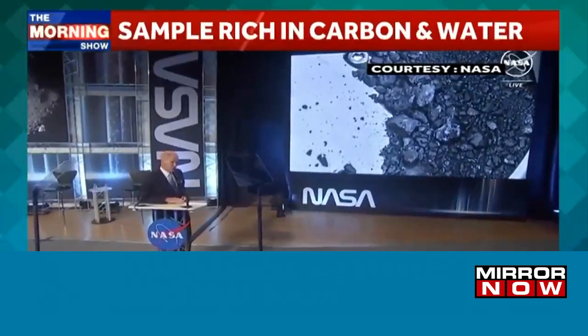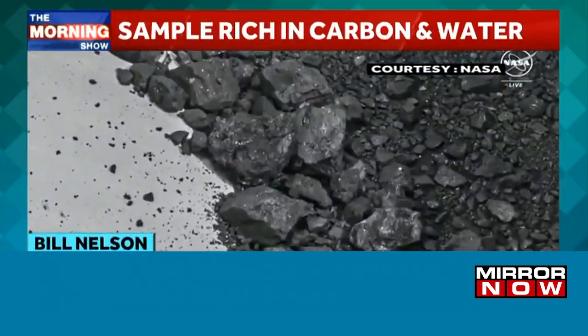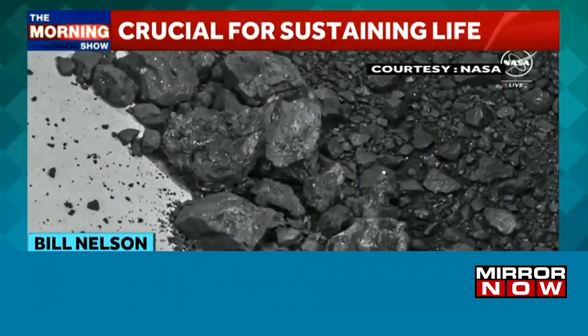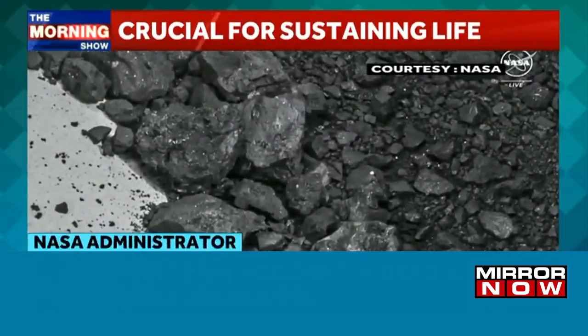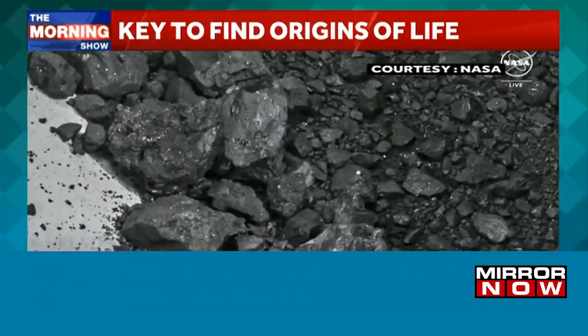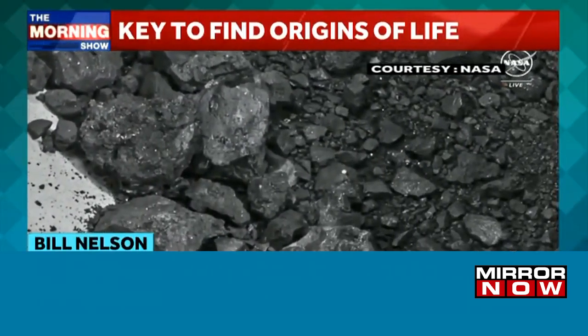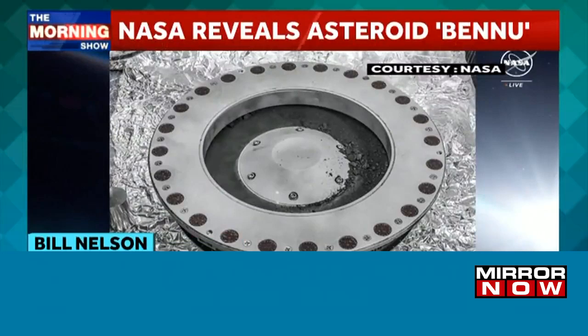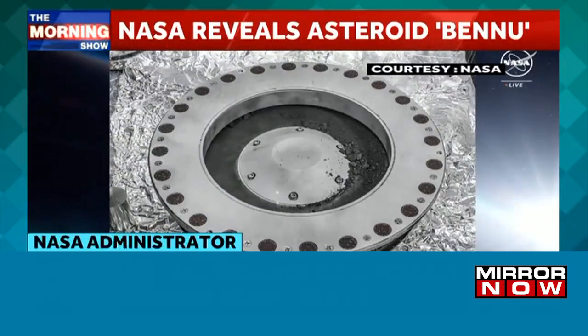The first analysis shows samples that contain abundant water in the form of hydrated clay minerals, and they contain carbon — as both minerals and organic molecules.